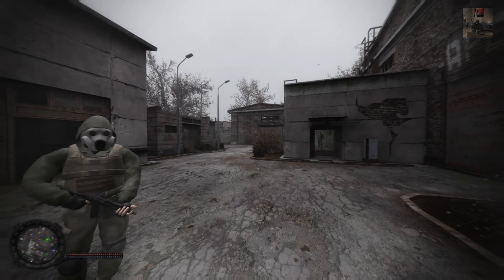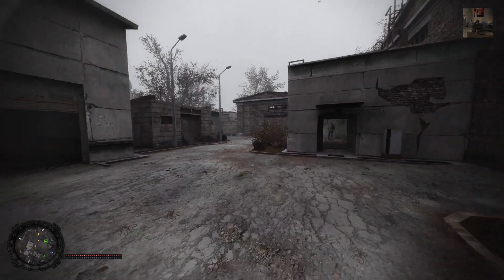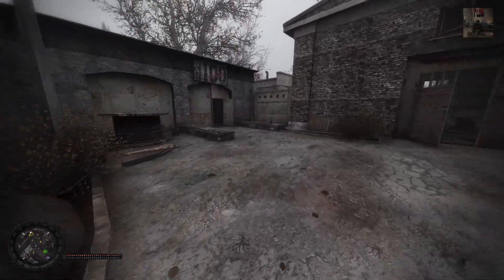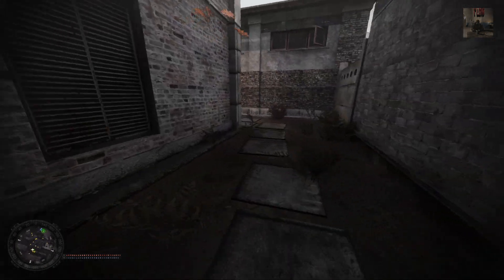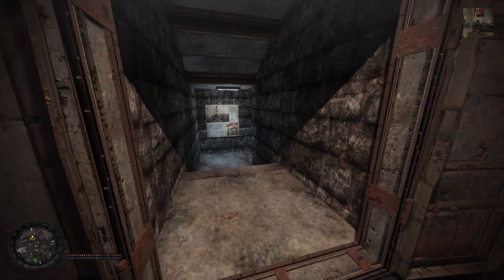Hello guys, welcome back to my channel for another Radiophobia 3 episode. As you can see, we're back here in the bar. At the moment I'm recording this episode, I already have internet and as you probably saw by the previous episode, which has been uploaded by now, everything's up and running.